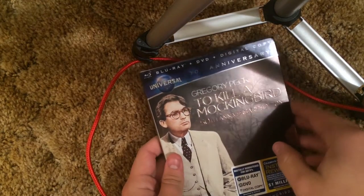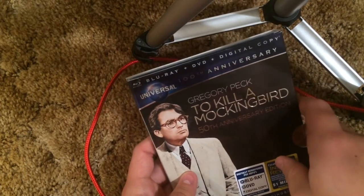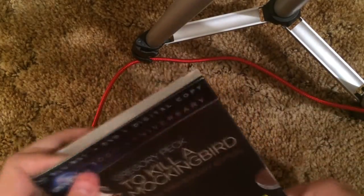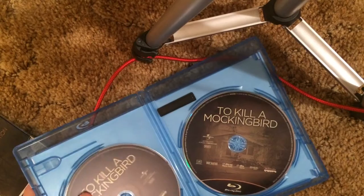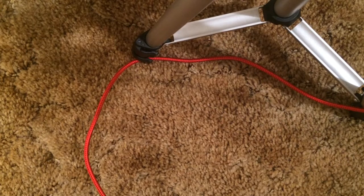We got To Kill a Mockingbird — the 50th anniversary edition. Titles embossed here. This is the Blu-ray, DVD, and digital copy version of the film. Got the Blu-ray disc and the DVD. This movie was pretty good — I've seen it over in school before.